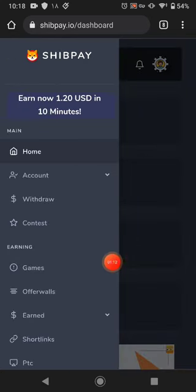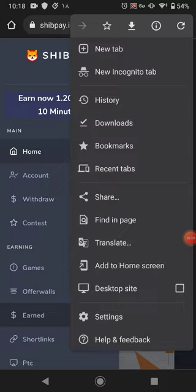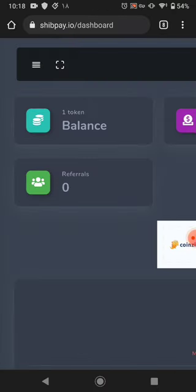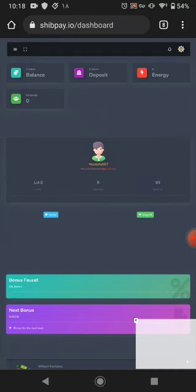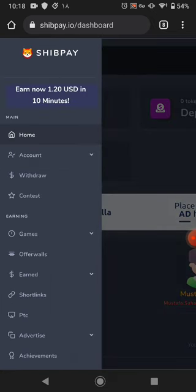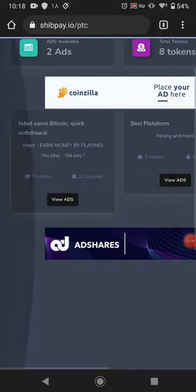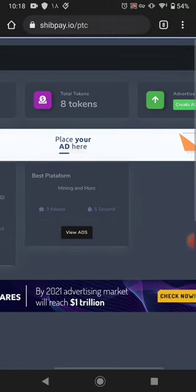The first way of earning is the faucet. I'll switch to desktop mode — it's a bit easier to work that way. The first earning method is PTC ads. PTC ads are one of the best ways you can earn; right now there are two available advertisements here.